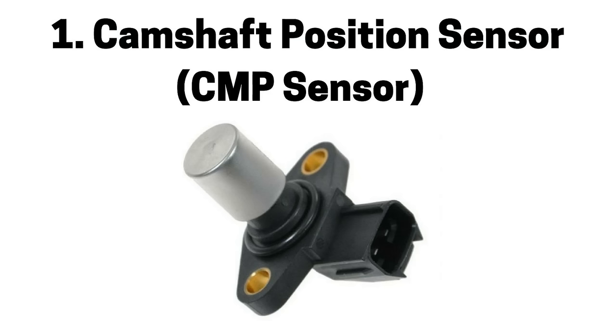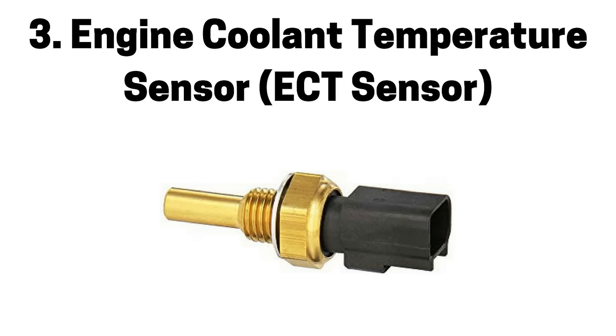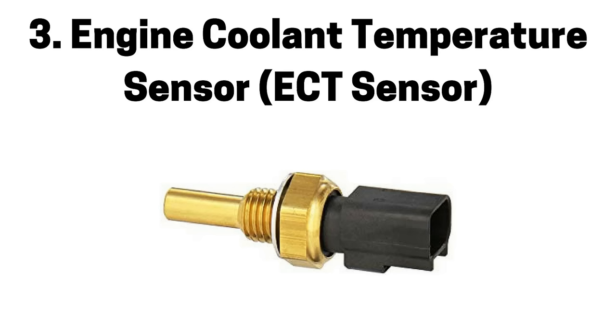Next pertains to engine control module or ECM sensor systems. Number one is a faulty camshaft position sensor, also referred to as a CMP sensor, which can cause engine misfire and a check engine light. Number two is a faulty crankshaft position sensor, also referred to as a CKP sensor, which can cause engine misfire and a check engine light. Number three is a faulty engine coolant temperature sensor, also referred to as an ECT sensor, which can cause a rich or lean air fuel mixture, engine misfire, and a check engine light.